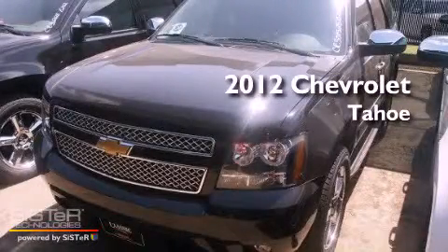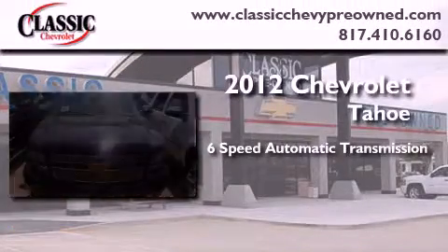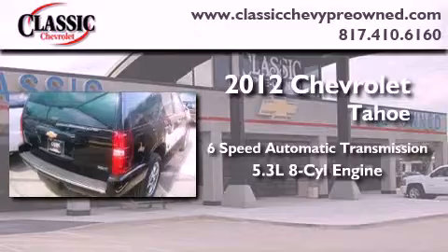This is a brand new 2012 Chevrolet Tahoe. This vehicle has seating for 7 adults and a 5.3-liter V8.